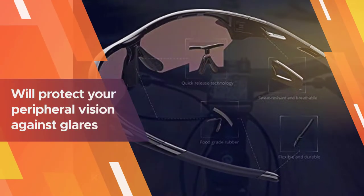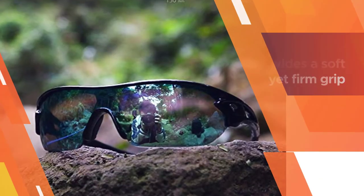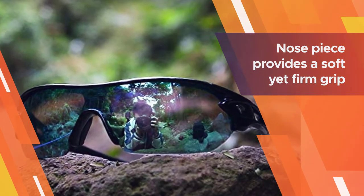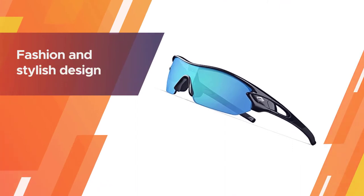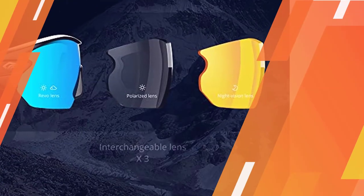Both the glasses lenses and frames are made out of polycarbonate and are impact and scratch resistant. The glasses are not extremely wide but they will protect your peripheral vision against glares. The nose piece provides a soft yet firm grip that will keep the glasses stable while you move. Fashion and stylish design with rich color combinations of frames and lens.